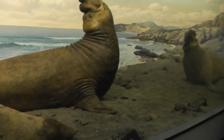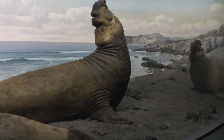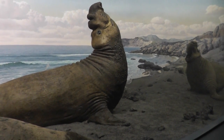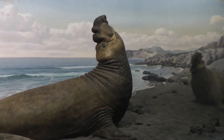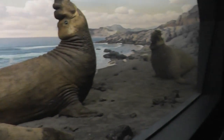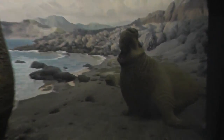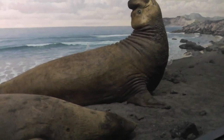Here we are on location at the American Museum of Natural History in New York City. This is the Elephant Seal. It's a nice mural here. Let's try to look here. As you can see, these guys are pretty huge.